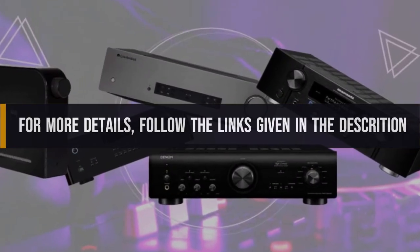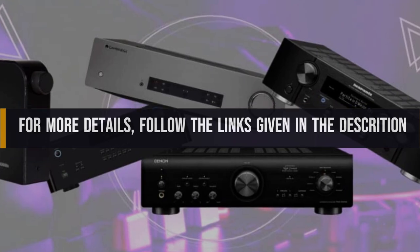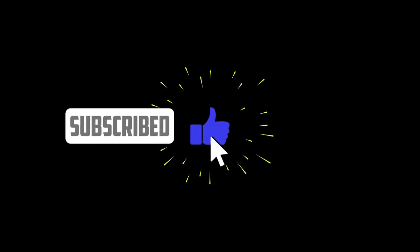For more details, follow the links given in the description. If you are new here, please subscribe to the channel and like the videos.